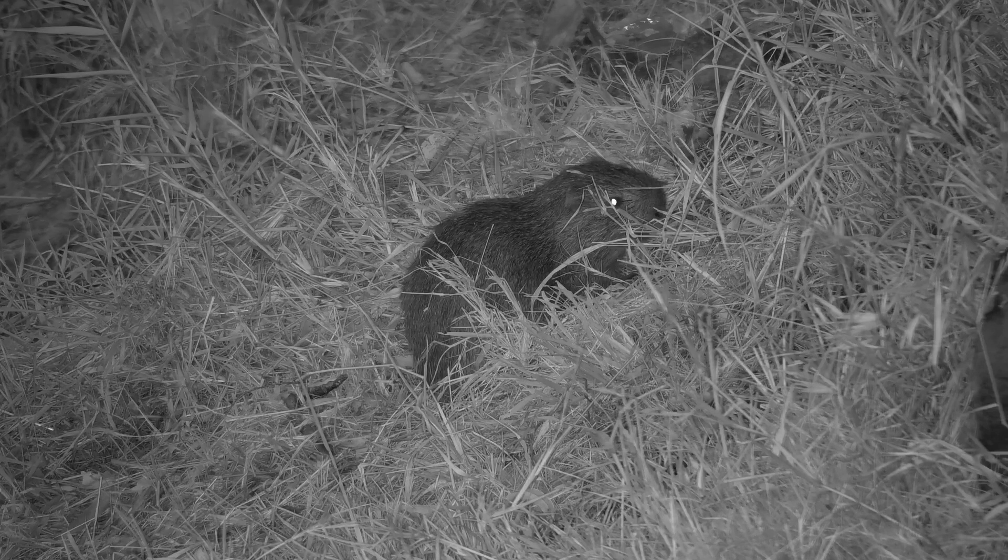Cane rats are delightful little rodents. Well, actually not that little. These are the third largest rodents in Africa, behind two porcupine species that take the top spots.